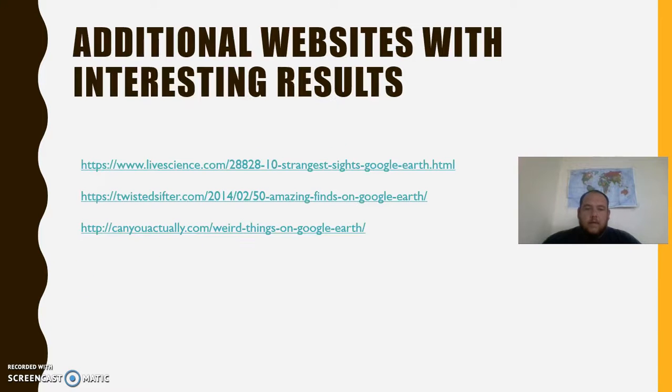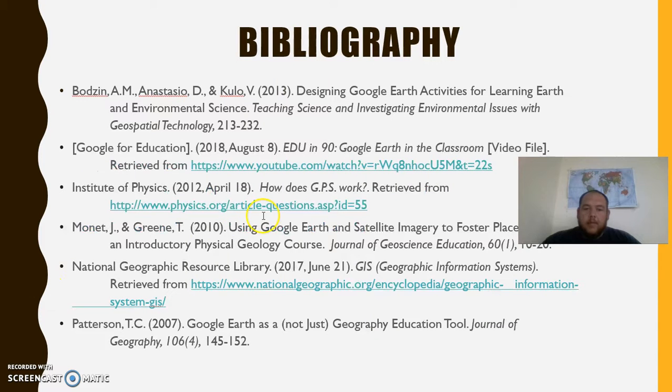Some other interesting places you can see are listed through websites that show interesting things people have found on Google Earth, and they give you the coordinates so you can find them for yourself. Here is my bibliography for the resources I used. I hope this presentation was as insightful to y'all as it was to me. Thank you.